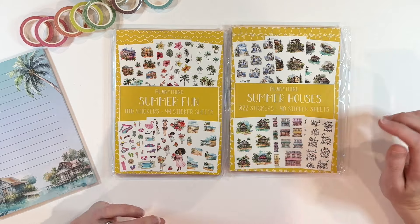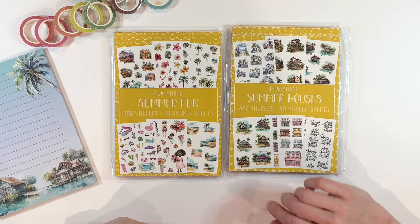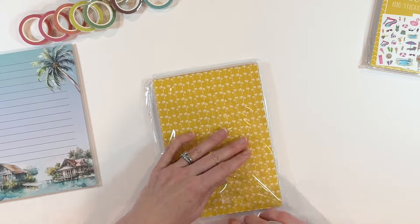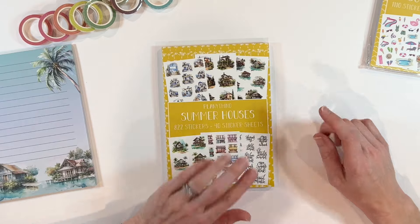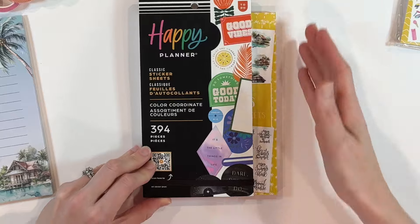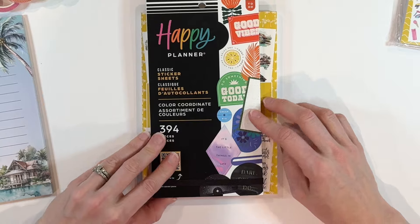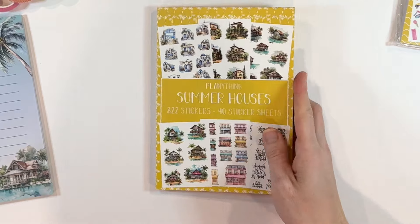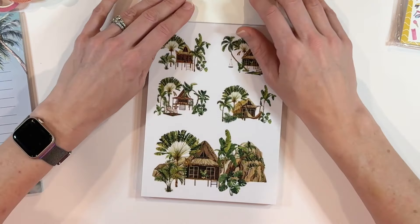We have two books: Summer Fun, 1100 stickers, and then Summer Houses, 822 stickers. Let's start with the Summer Houses because we just looked at some houses right here. Now these sticker books are sized a little bit differently. Let me grab a Happy Planner sticker book so you can see the difference in size — it's wider. It's going to be similar to those wider sticker books from like Live Love Posh and Kilo of a Plan, but it's also a little bit shorter. So it's a little bit more compact. Plenty Things, Summer Houses, 40 sticker sheets.